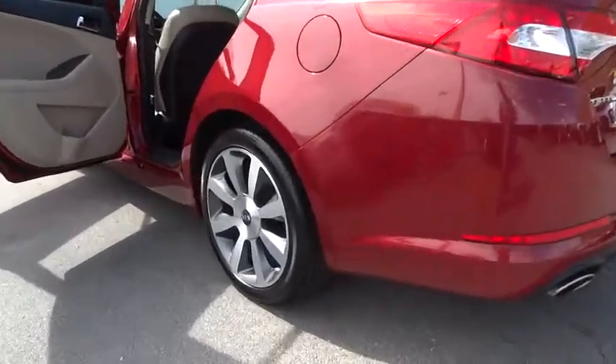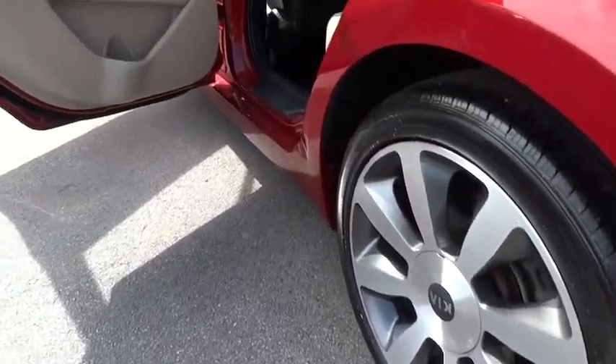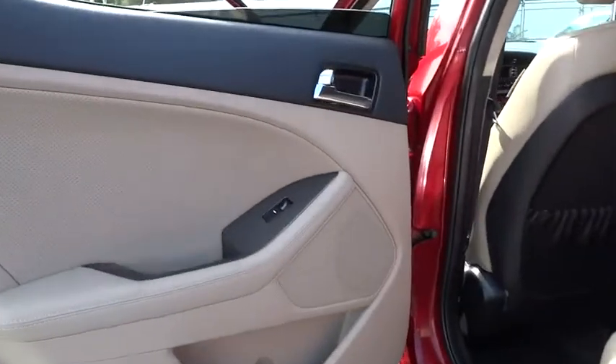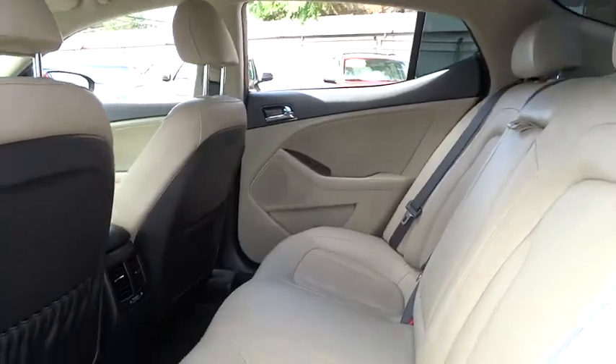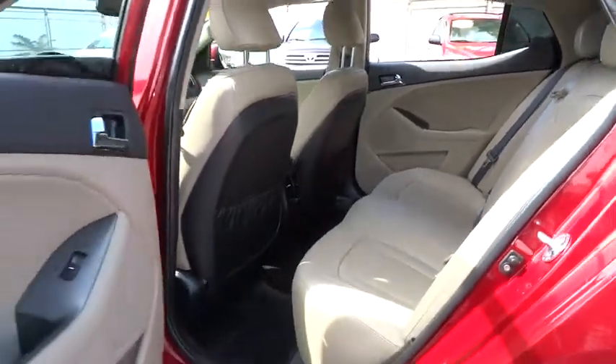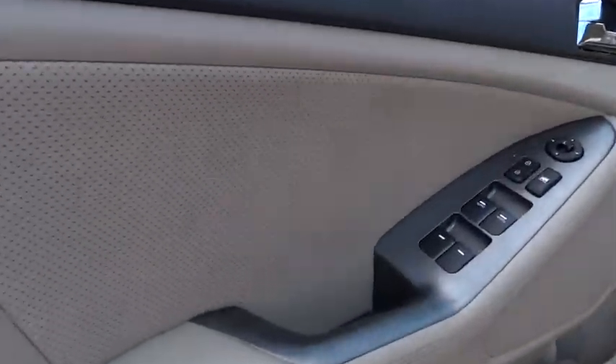Cruise Control, Keyless Start, Floormats, Auto-Dimming Rear View Mirror, Four-Wheel Disc Brakes, Aluminum Wheels, Climate Control, FWD, AM-FM Stereo Radio, Rear Defrost. Is love at first sight really possible? Let us know when you stop in.